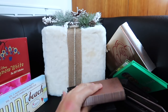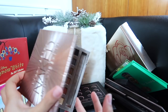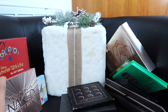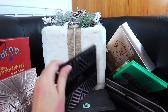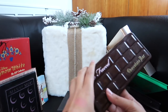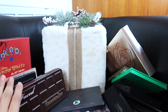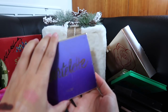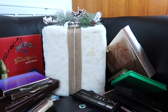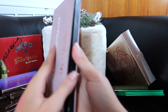Another one I'm for sure keeping is my Naked Ultimate Basics palette — it's a beautiful matte basics palette. I think it's the only Urban Decay palette I own now; I've gotten rid of all the others. And then another one I love — the Too Faced Chocolate Bar palette. It's a beautiful, beautiful palette, my OG palette; keeping that. Another palette I'm keeping is the original Tartlet palette — I just played with it recently and I'm obsessed. And I am also keeping my Modern Renaissance Anastasia palette — that is another gorgeous palette.